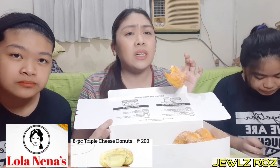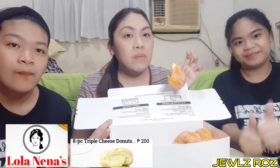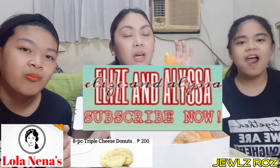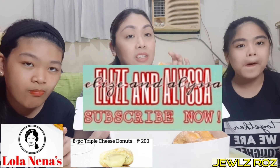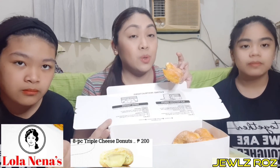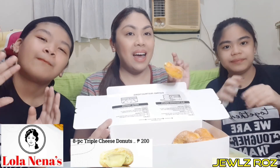Hindi na namin kayo pa na tagaling, guys. Maraming salamat ulit sa panunood nyo sa amin sa aming mini mukbang na ginagawa lagi sa Let's Get It Online. Please support nyo rin po yung channel ni Elise and Aliza. Sana abangan nyo pa po yung mga susunod na episodes ng Let's Get It Online. Maraming salamat po sa inyong lahat. Bye!